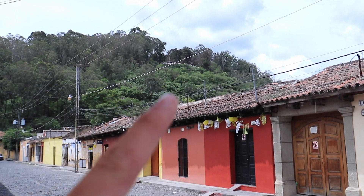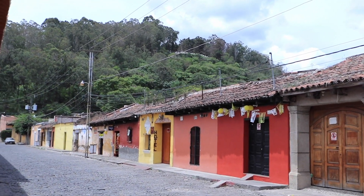That little viewing platform up there is where I'm heading to — that's the viewpoint. Finally made it to the top! Right behind me is the cross, and if I do a 180 you've got all of Antigua spread out, and you've got Volcan Agua.